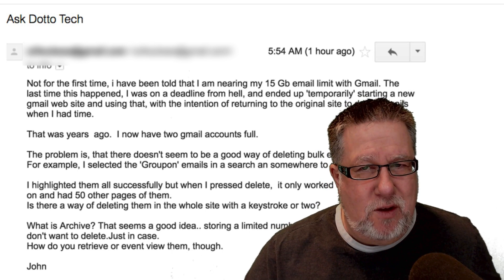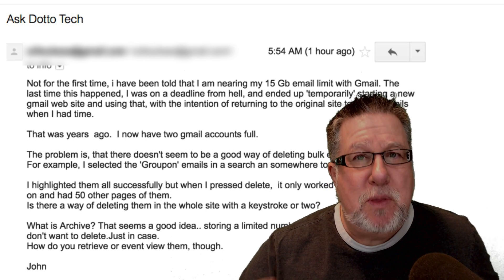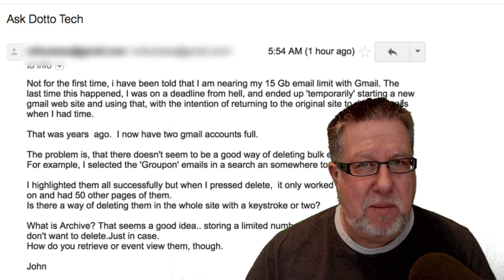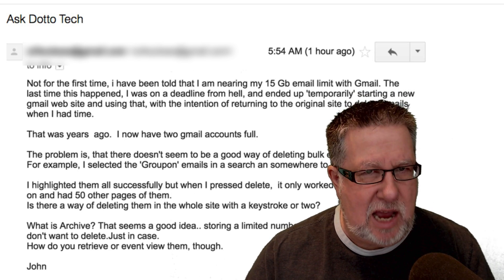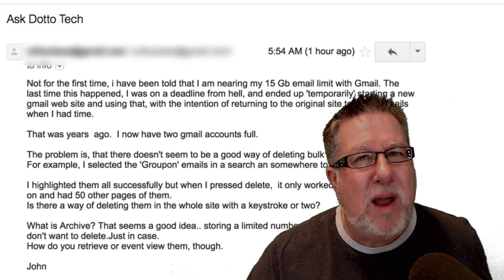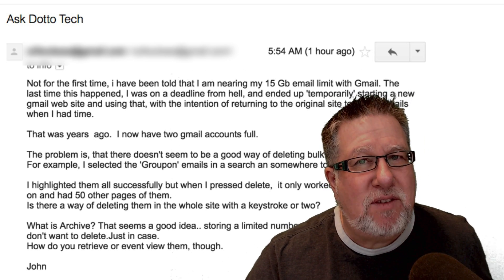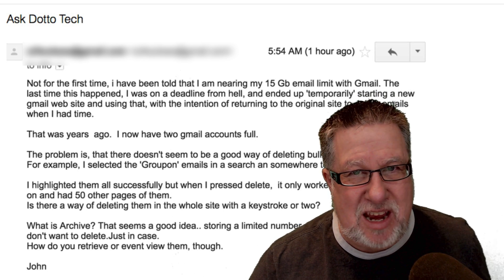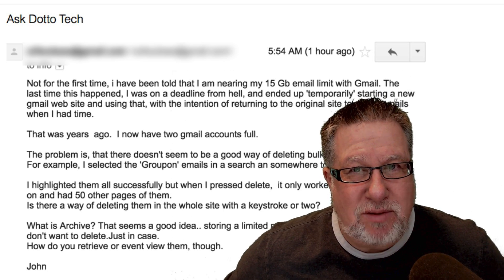Don't feel bad — I know you feel stressed. I'm going to show you a couple of ways right now that you can overcome this and basically stay ahead of your Gmail. But before we do that, before we even consider ways to stay ahead, we have to figure out ways to catch up. How do you clear out all of that email in order to have some space?